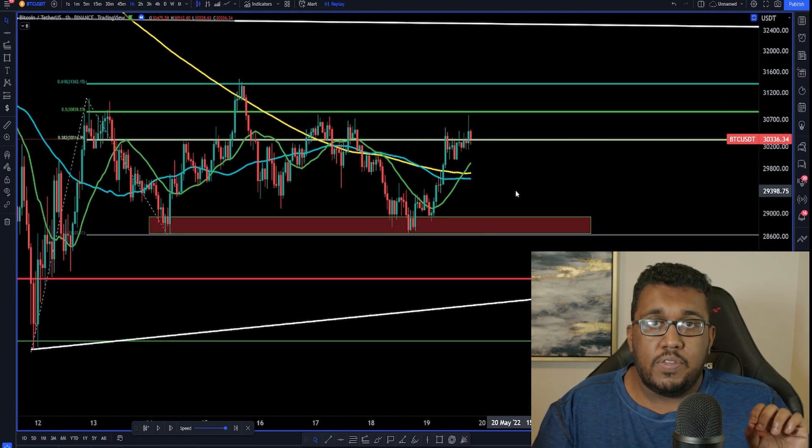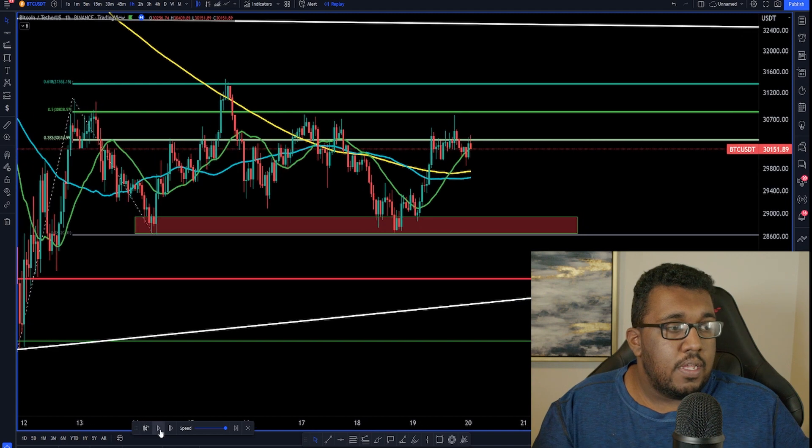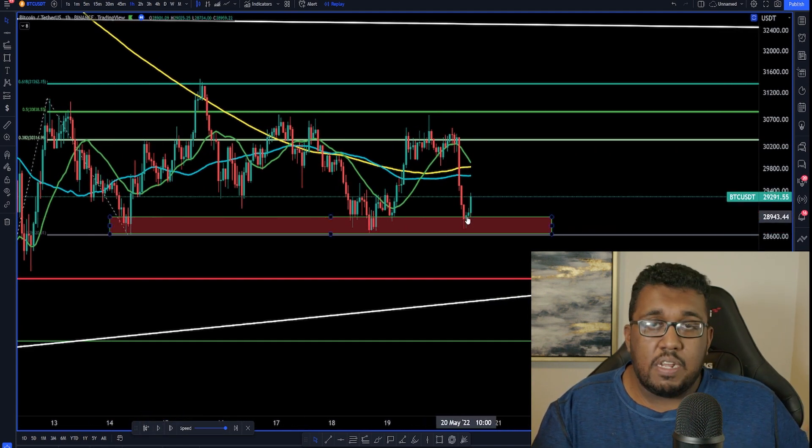If you guys don't want to do the alert method, you could simply have a limit order — for example, the start of this box is at $28,937, so you'd just put a limit order right there. With 10X leverage trading Bitcoin, a limit order at $29,925. So now we're at the office and it hit — you've either pulled out your phone and made the trade with an alert, or you already had the limit order set up. Both are fine.